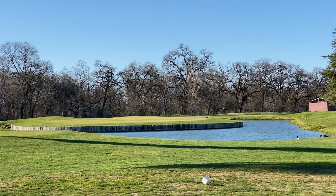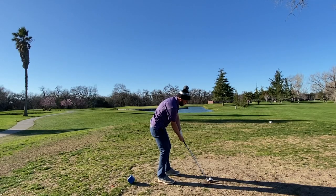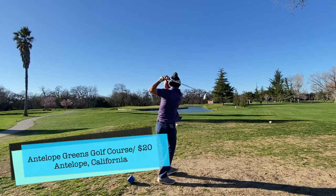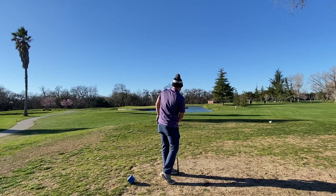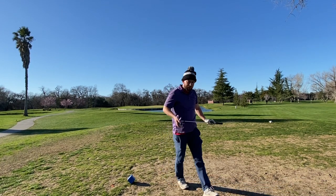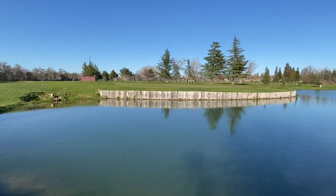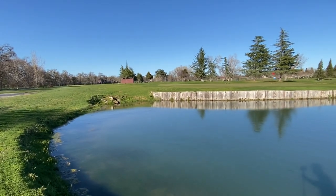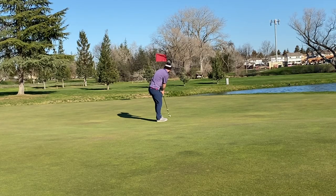One of my favorite courses growing up, and where people took me as a young person even though I didn't really stay with the game of golf, is Antelope Greens. Antelope Greens' 7th hole is a replica of TPC Sawgrass, and this course is so much fun. I can't recommend playing this hole enough at Antelope Greens, especially for the price point.